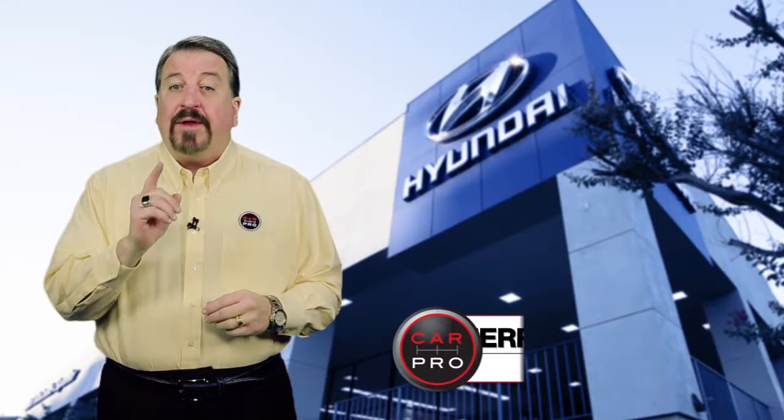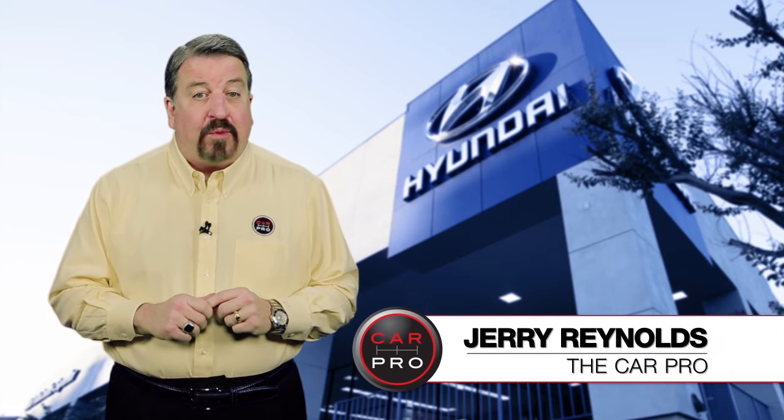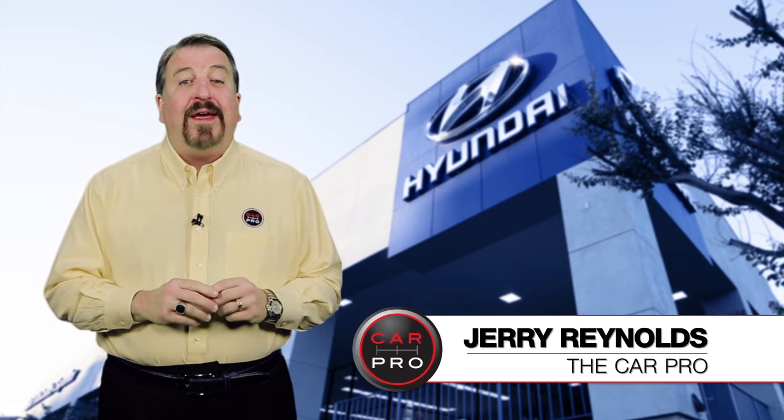Pretty cool, right? Well, if you liked what you saw, come on in. The Superior guys will help you find the Hyundai that's right for you. Let's face it — there's good, there's better, then there's Superior.